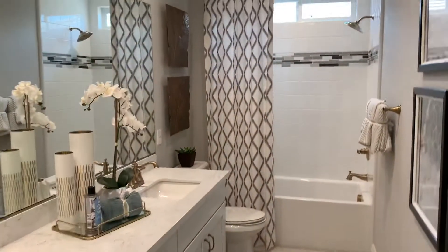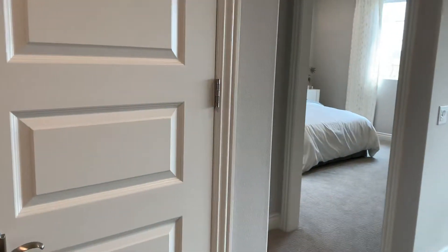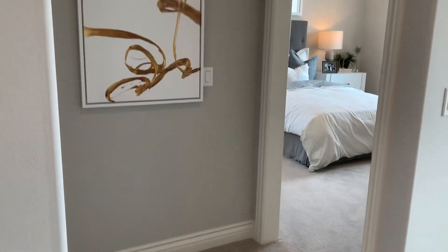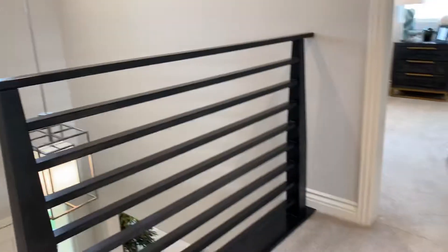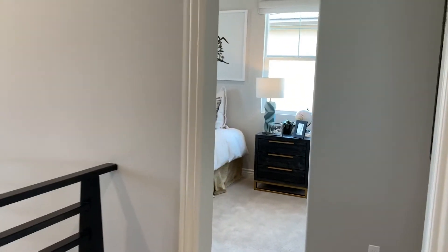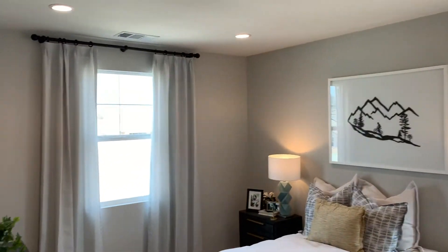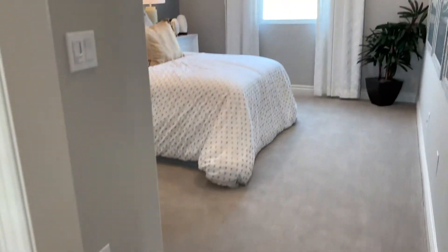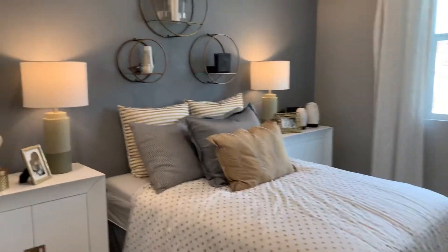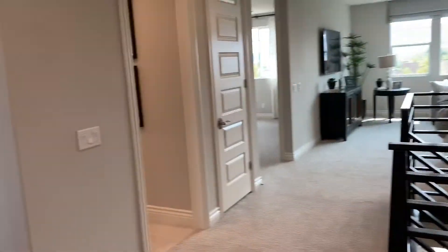There's a bathroom that can be shared by the two bedrooms on each side, side by side. That's the second bedroom upstairs and there's the third one. I suppose all three bedrooms here would share that particular bathroom.